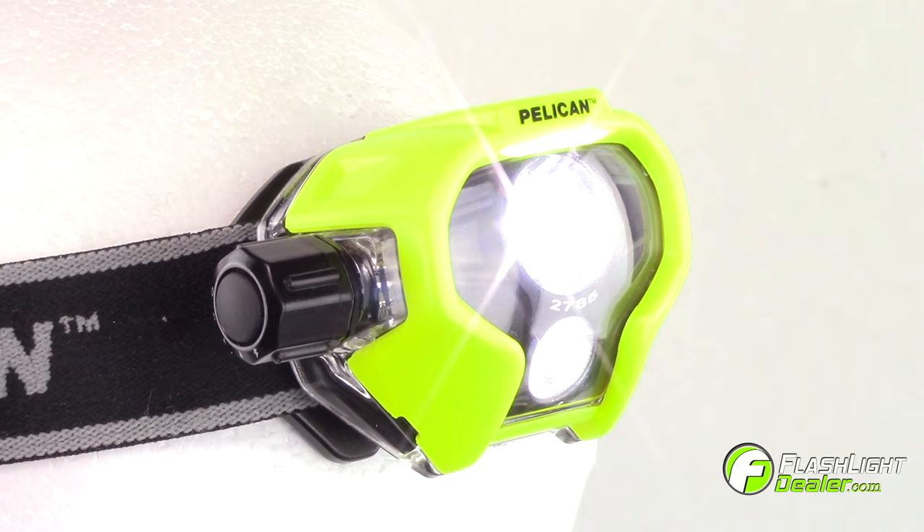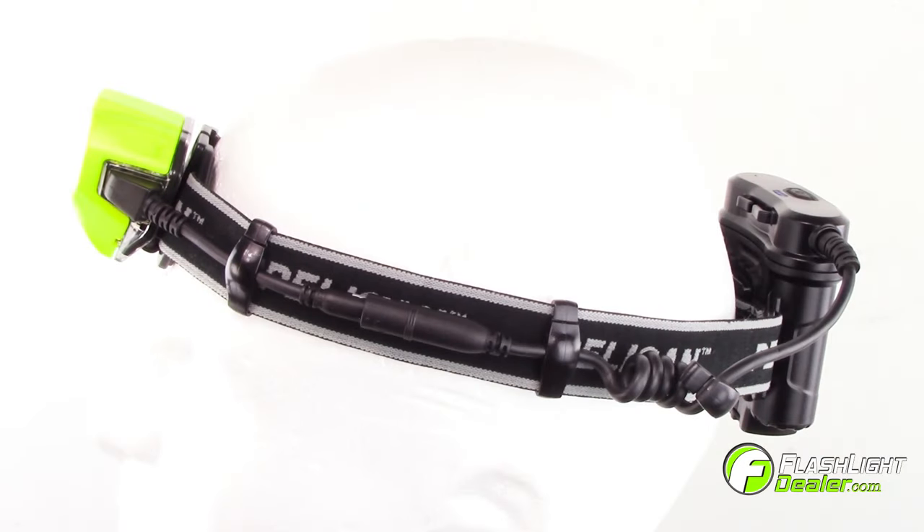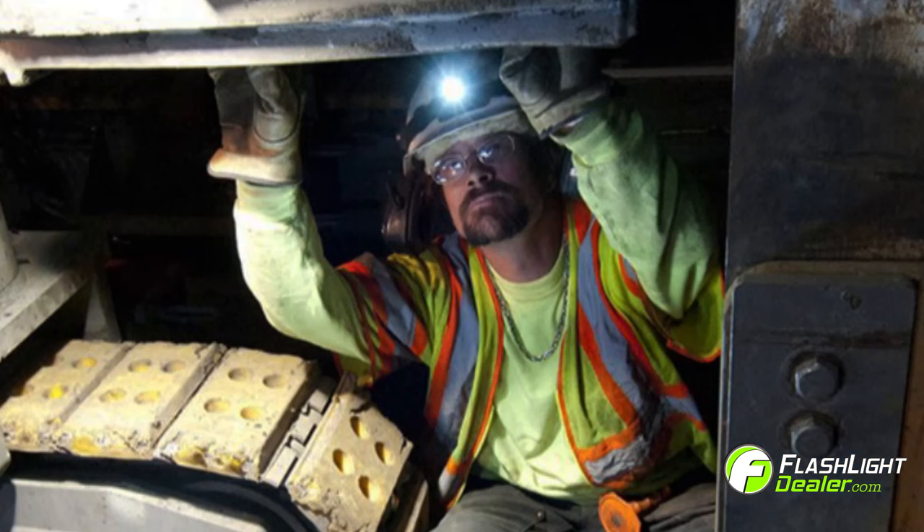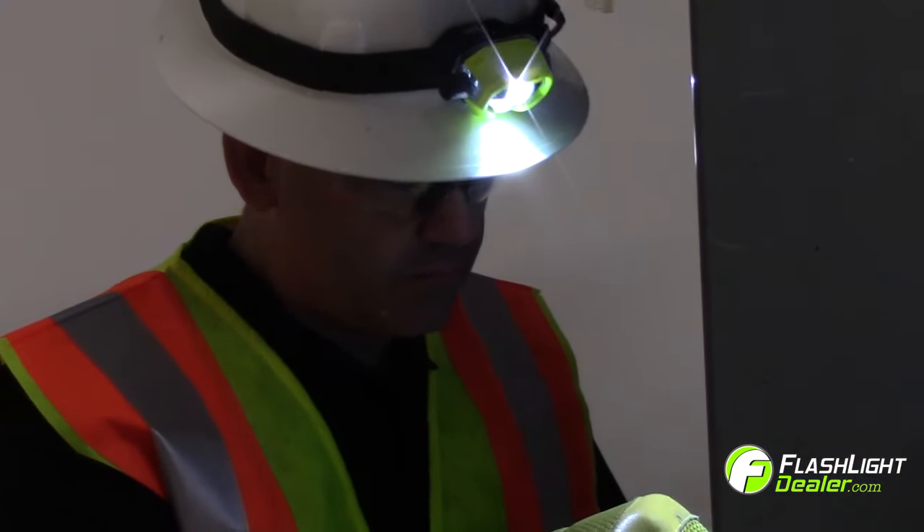The Pelican 2785 LED is a durable, lightweight, super bright multi-beam headlight designed for fire safety and industrial use, and it's perfect for hands-free lighting.